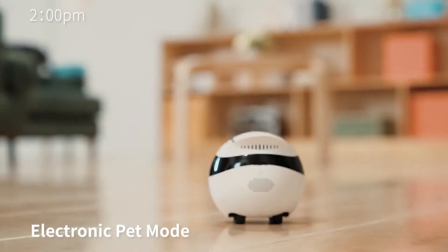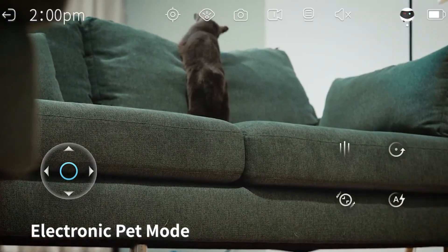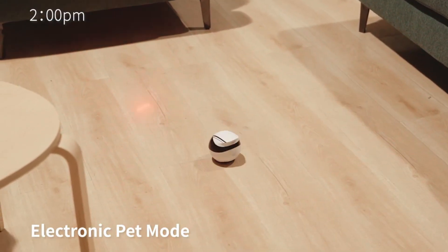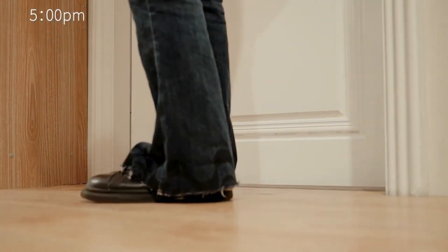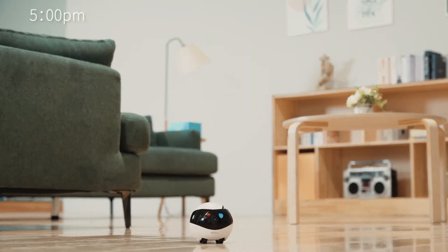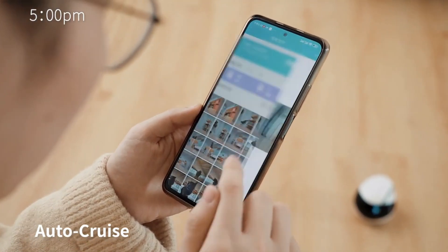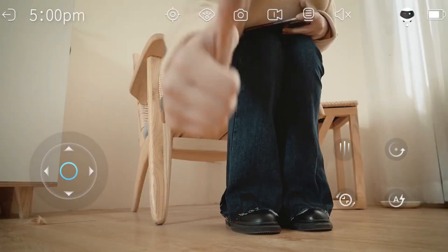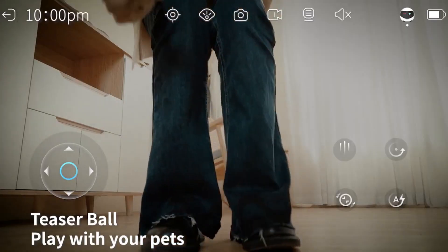By keeping your cat constantly moving in a fun and unpredictable way, Ebo will not only help burn off excess calories but will also provide mental stimulation and keep its joints and muscles flexible and healthy. With the regular exercise and stimulation that your cat will get from Ebo, it will reduce the chance of your cat developing joint disease and the terrible pain that comes with arthritis and similar diseases.